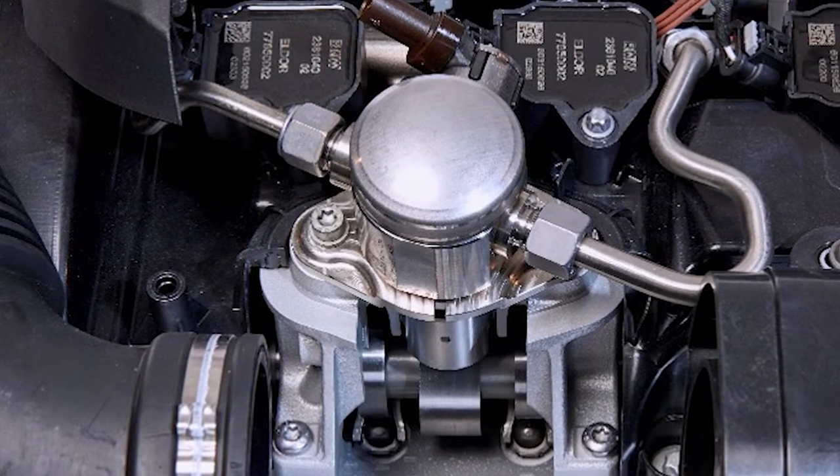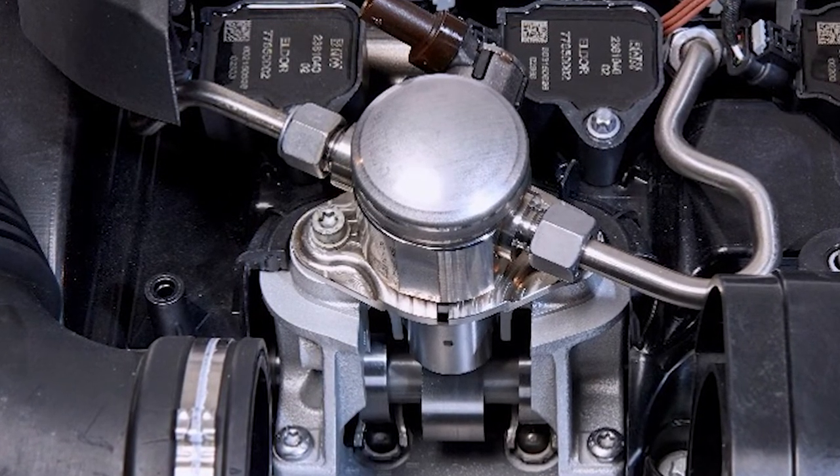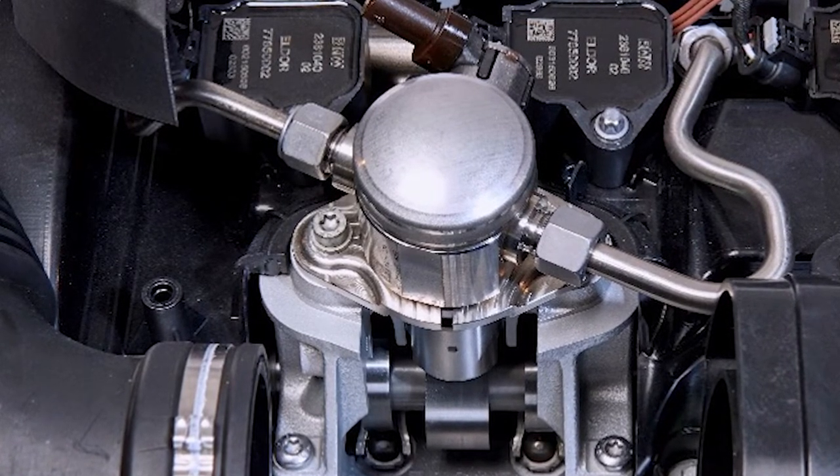The fuel then travels to the injectors, which are mounted inside the cylinder head and inject fuel directly into the combustion chamber.